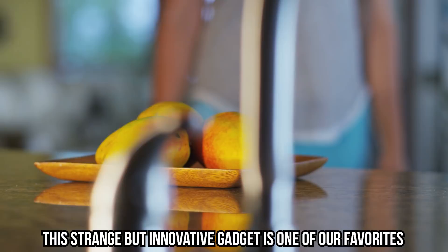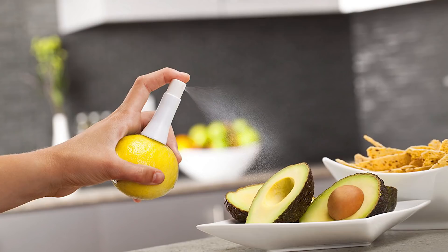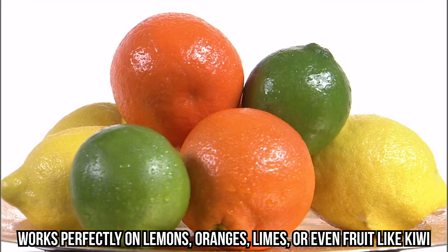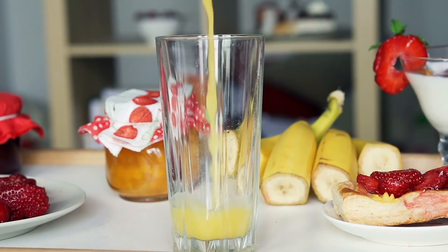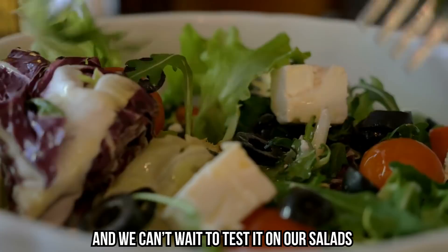Citrus Juice Sprayer: this strange but innovative gadget is one of our favorites. Tired of squeezing lemons just to get juice? Get yourself one of these crazy kitchen gadgets. The citrus juice sprayer works on a simple principle — just put the sprayer into your favorite fruit and spray away. It works perfectly on lemons, oranges, limes, or even kiwi. The bottom part of the sprayer is sharp enough to pierce through the fruit, while the pump extracts all that delicious juice. This one is definitely on our to-buy list.